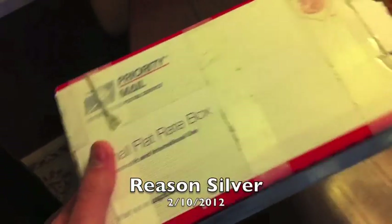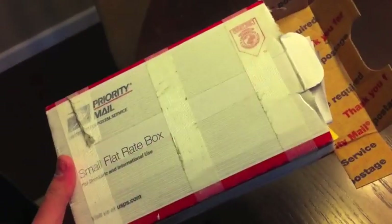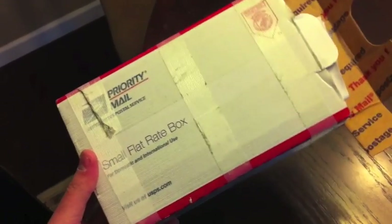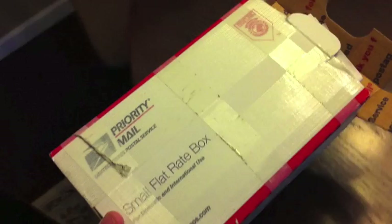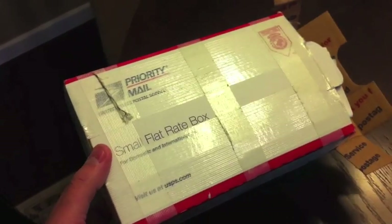Hey guys, thanks for watching Reason Silver. Just wanted to make a quick unboxing video to show you what happens when you order some coins from Provident Metals. You can find them at providentmetals.com. They're my favorite vendor of silver so far.